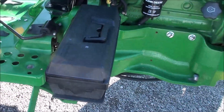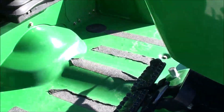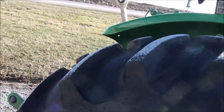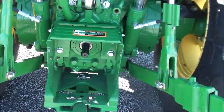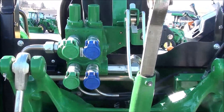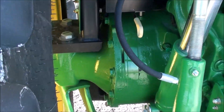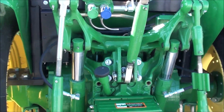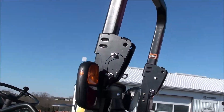It's got the toolbox on the side, SyncShuttle Plus transmission, nice operator platform, 16.9-30 rear tires. It's got the telescopic three-point arms, 540 PTO, and dual rear hydraulics. This is the M Series, so you've got the heavy rear axle plus the exposed lift cylinders for your three-point, the rear work light, and a foldable rollover bar.